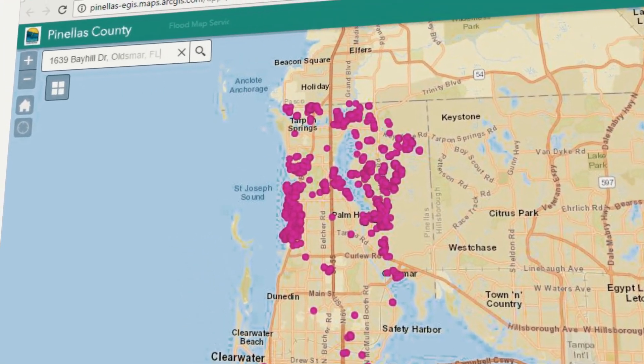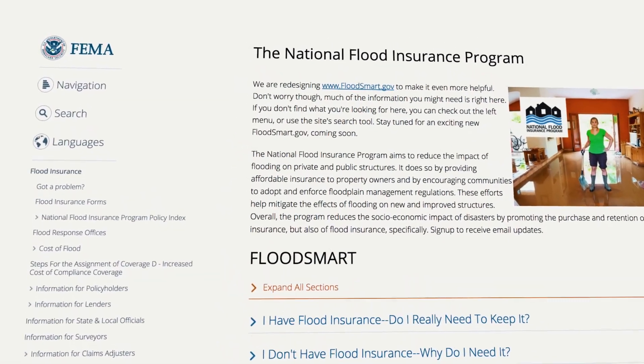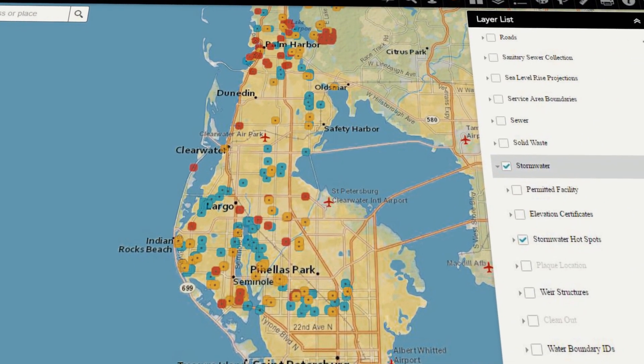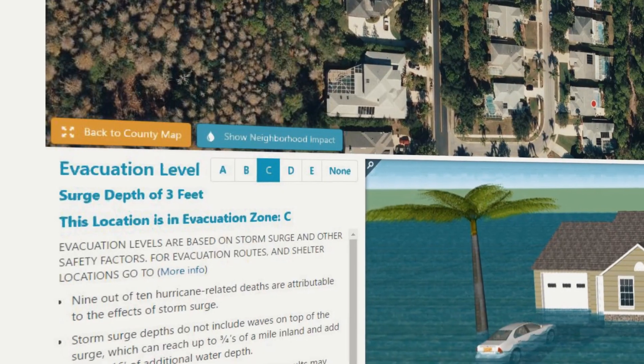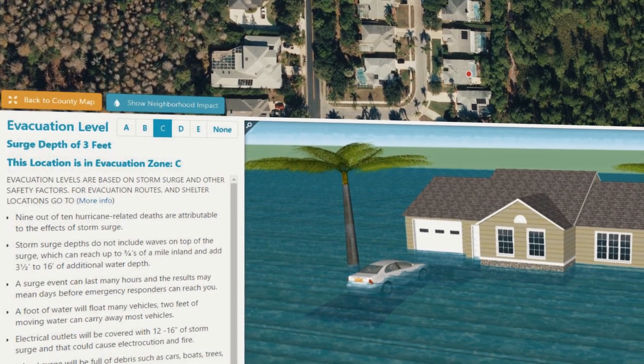You just type your address in and it takes you right to the lot and shows you what flood zone you're in, whether there's an elevation certificate, and if there are wetlands on your property. A big component of floodplain management in the county is our community rating system, which is part of the National Flood Insurance Program. It rewards communities with flood insurance premium discounts based on how far above and beyond you go to meet federal requirements. One of the major components of that is outreach and education, and these map applications are a very good way to relay that flood hazard message to your constituents.